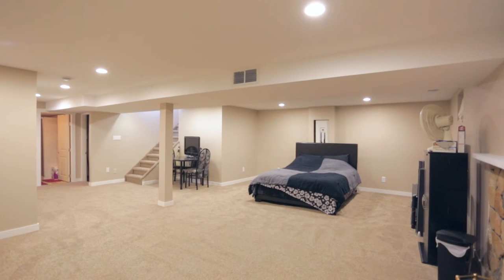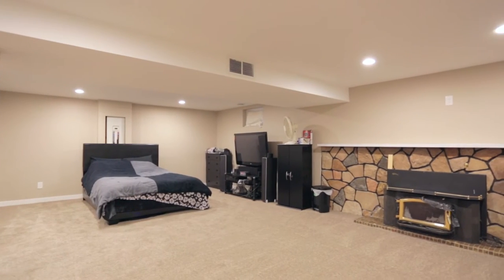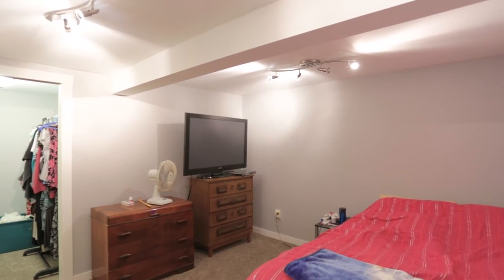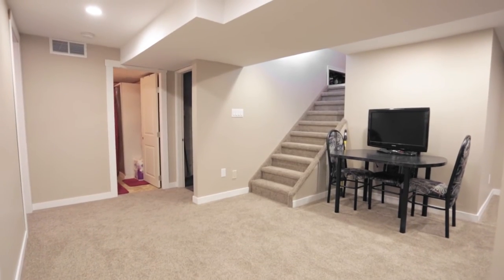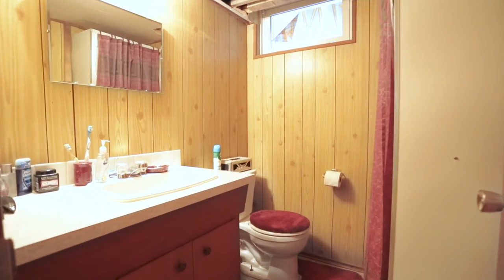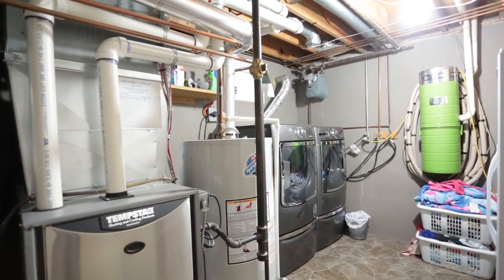The basement, except for the three-piece bathroom, was completely redone in 2015. A large rec room and a spacious bedroom with a walk-in closet features new framing, insulation, drywall, paint, base, trim, doors, plush carpet and lighting. Completing this level is a generous sized laundry and a storage room.